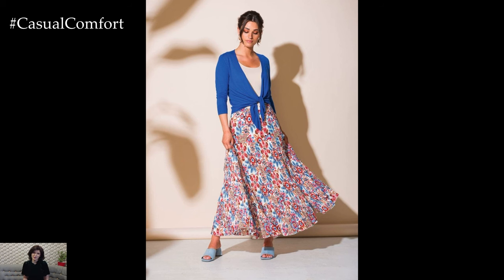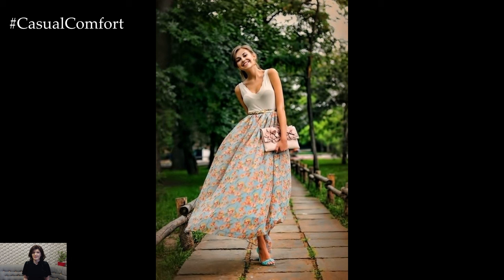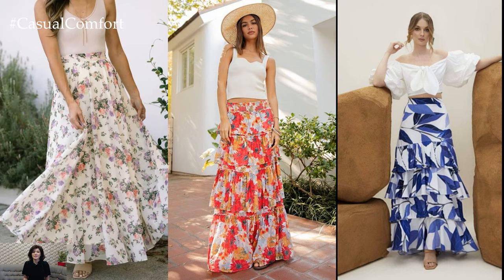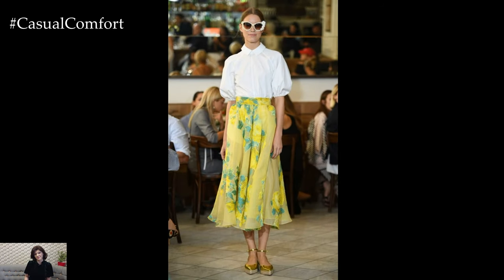Maxi skirts, characterized by their long, flowing silhouette, are synonymous with comfort and elegance. Made from lightweight and breathable fabrics like cotton, chiffon, and rayon, they provide a cool and airy feel, making them ideal for hot summer days. The length of a maxi skirt offers a graceful and sophisticated look while allowing for ease of movement.